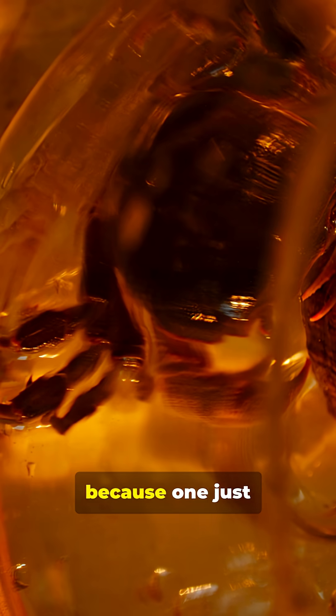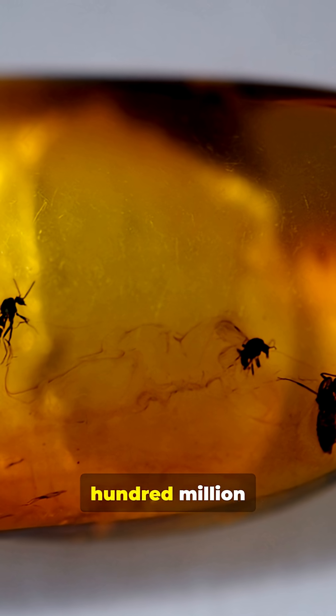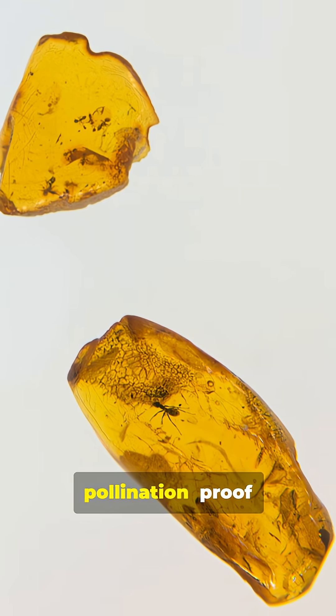Imagine a bee that lived with dinosaurs. Then get ready, because one just showed up in amber. This tiny fossil, trapped in amber, about 100 million years old, still carries pollen on its body. That's a direct snapshot of ancient pollination.